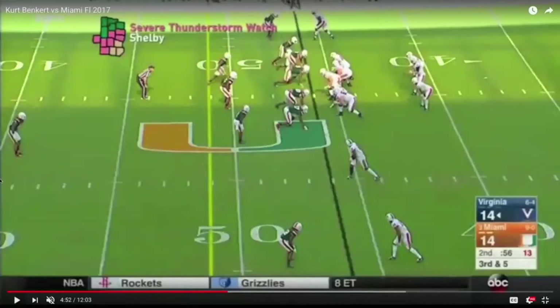Welcome to Quarterback Film Room, where today we're taking a look at UVA quarterback Kurt Benkert and we're isolating two plays from a contest against Miami from 2017 that speak to Benkert's ability to throw with accuracy and also touch.